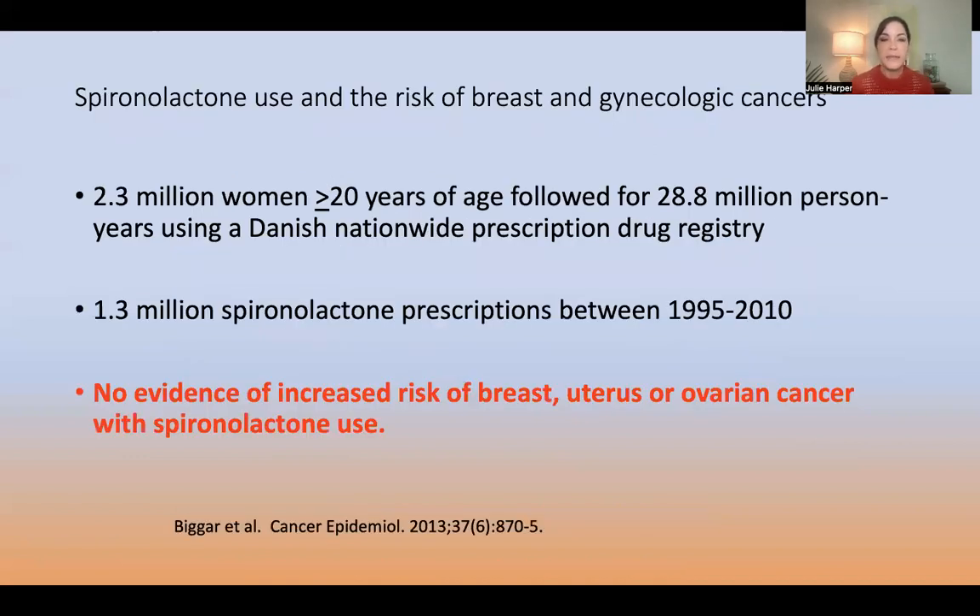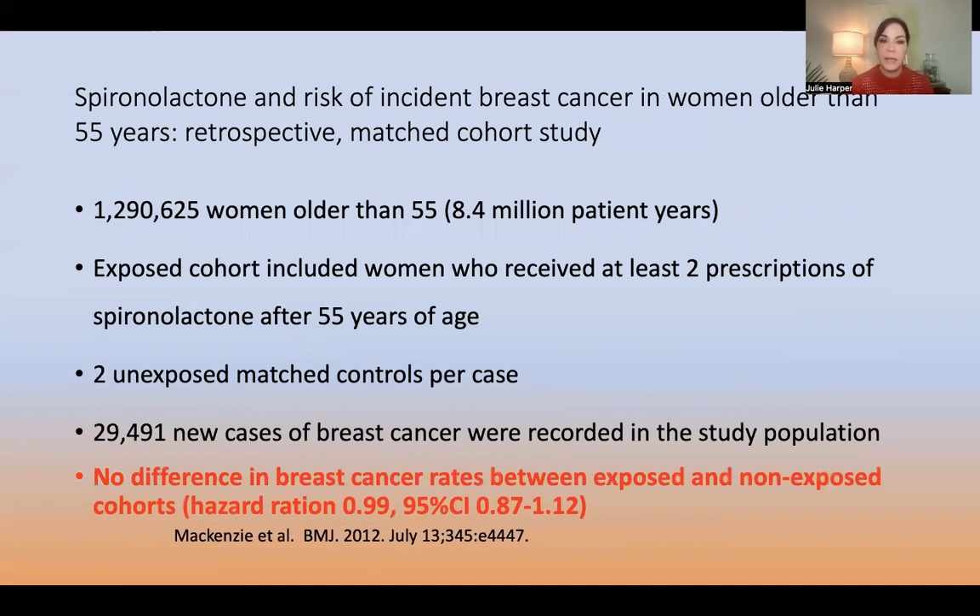We now have two large epidemiologic studies. One looked at 2.3 million women aged 20 and older, followed for 28.8 million years using a Danish nationwide prescription drug registry. There were 1.3 million spironolactone prescriptions, and they found no evidence of increased risk of breast, uterus, or ovarian cancer. A second large study in women over 55 similarly found no difference in breast cancer rates between those exposed and not exposed to spironolactone.